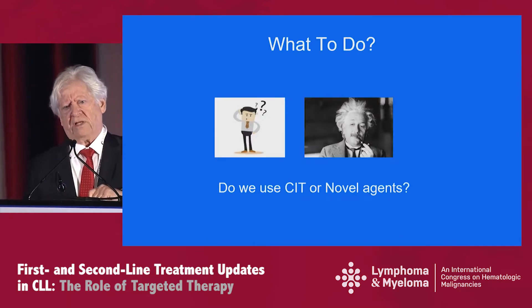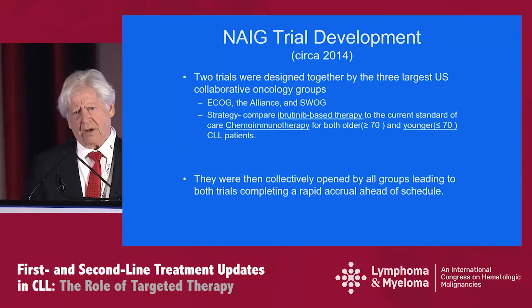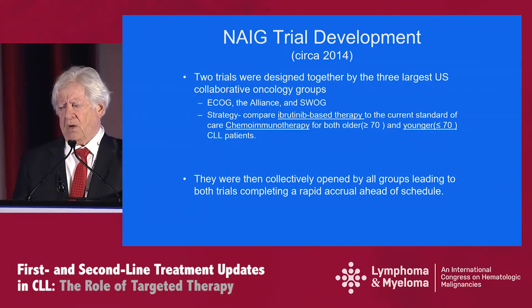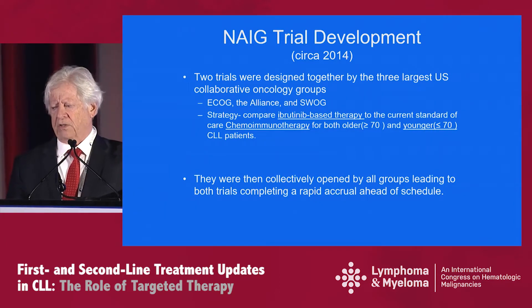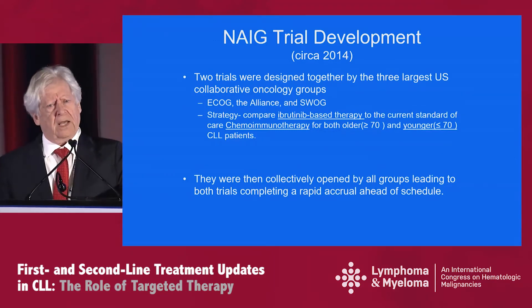In 2013 and 2014, we were all scratching our heads about what to do — what was the best way forward? Should we be using chemoimmunotherapy or novel agents? What came out of that discussion was a strategy where two trials were designed by the three largest U.S. cooperative oncology groups: ECOG, the Alliance, and SWOG. The strategy was to compare ibrutinib-based therapy to the current standard of care, chemoimmunotherapy, for both older and younger patients, with the cut point at age 70. These trials were collectively opened by all groups, leading to both trials completing rapid accrual ahead of schedule.